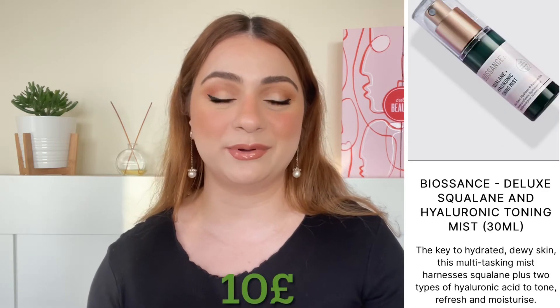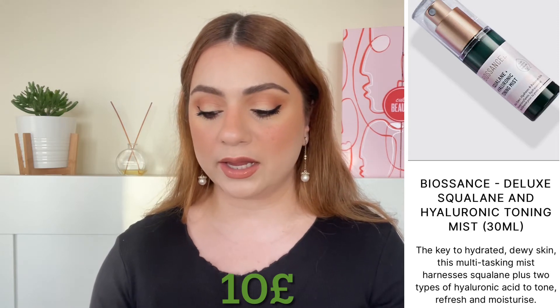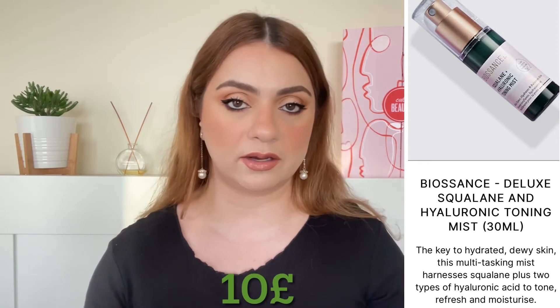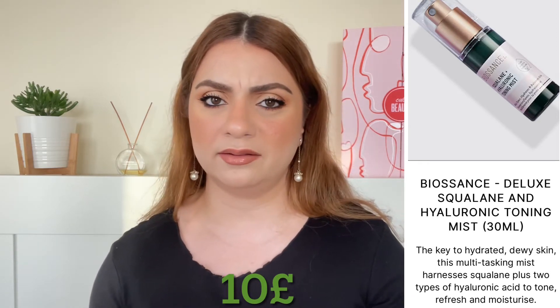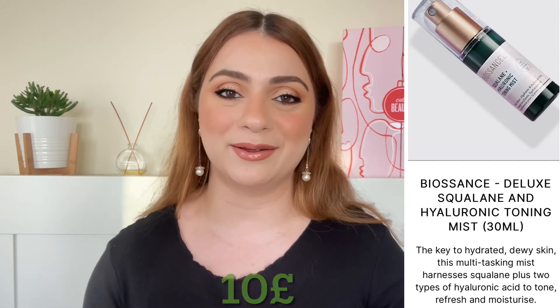The next deluxe sample is a face mist by the brand Biossance. We are getting the Squalane and Hyaluronic Toning Mist, 30 ml. I'm surprised they put it as a deluxe size — I would consider that to be more of a travel size — and that is worth 10 pounds.